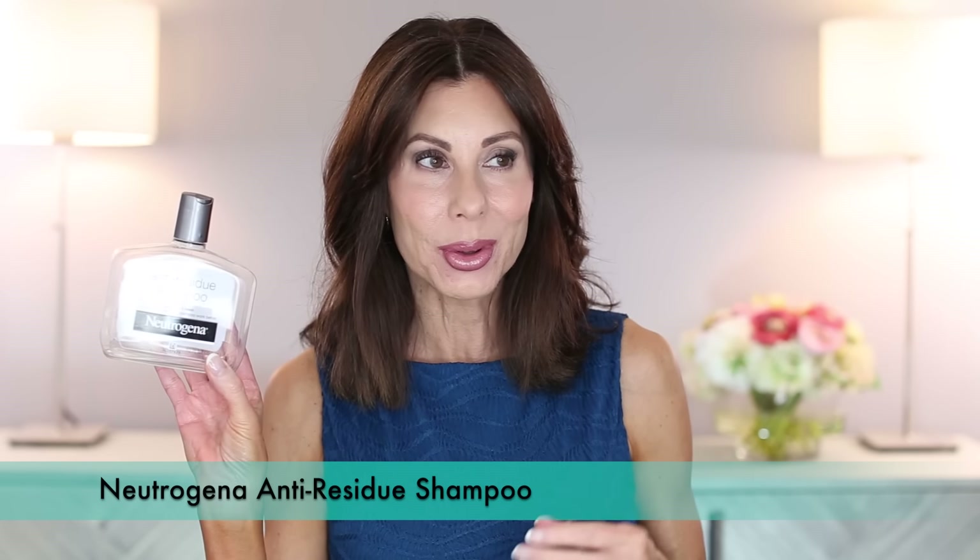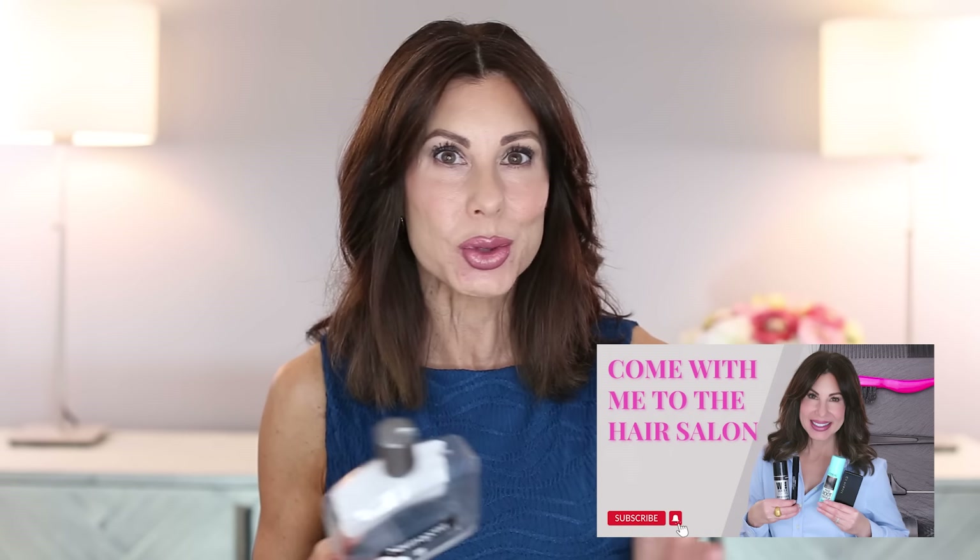Moving on to hair care — the Anti-Residue Shampoo by Neutrogena. I only use this shampoo on days that I am getting my hair color touched up. My hairstylist likes me to come in with clean, dry hair, and this is an anti-residue shampoo so it will break down any buildup of residue. I've always used this and I go in with clean, dry hair. I'll put my most recent go-to-the-salon video linked because nothing has changed with my hair color or cut.